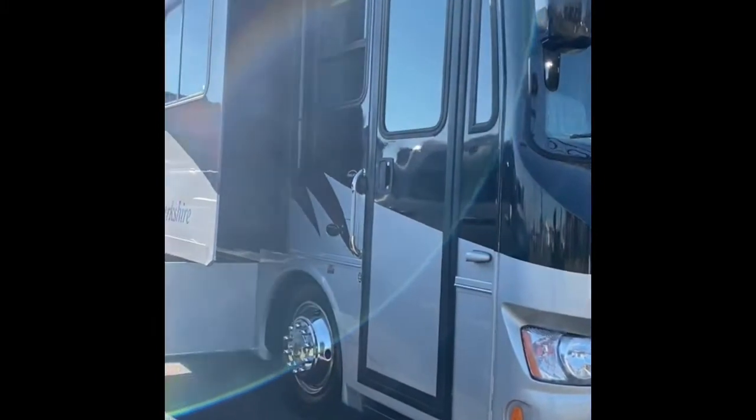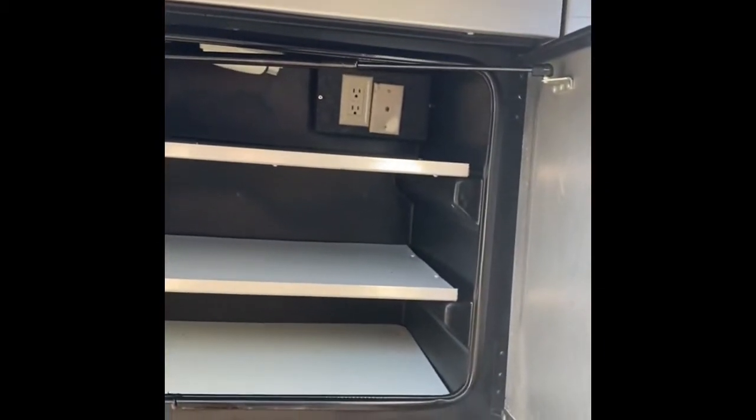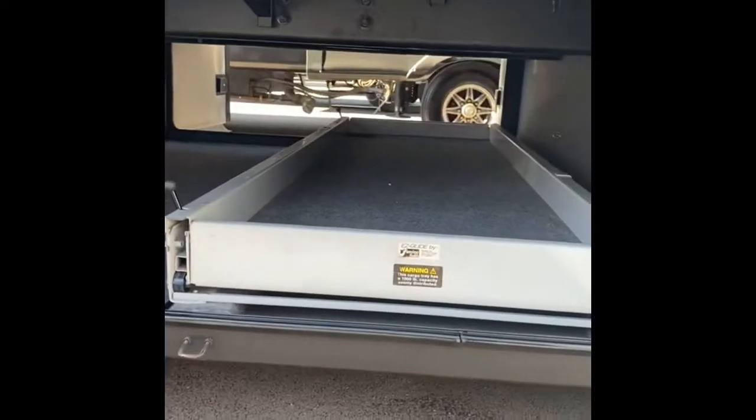There are your turn cameras. Overall, a real nice unit here. Going around one more time on the outside — I've got all the compartment doors opened up. Some nice storage there. Looks like you've got TV hookups if you want to set up outside entertainment. Huge pass-through storage there with a slide-out tray up front.